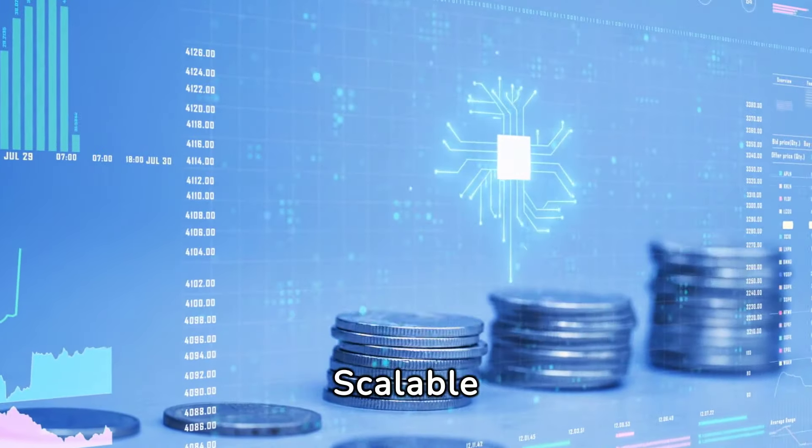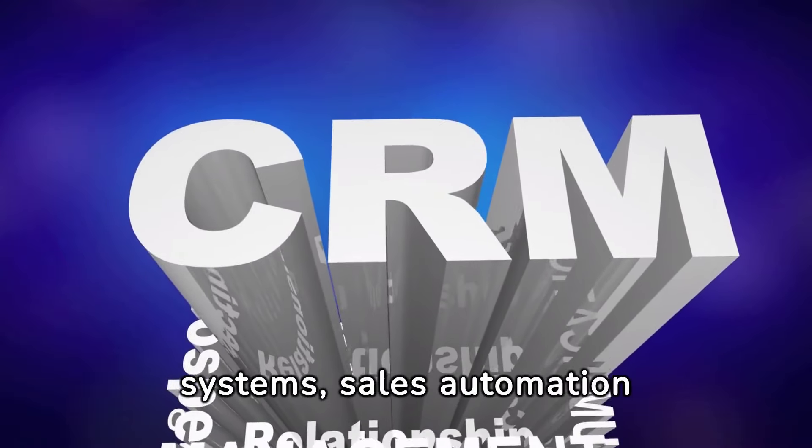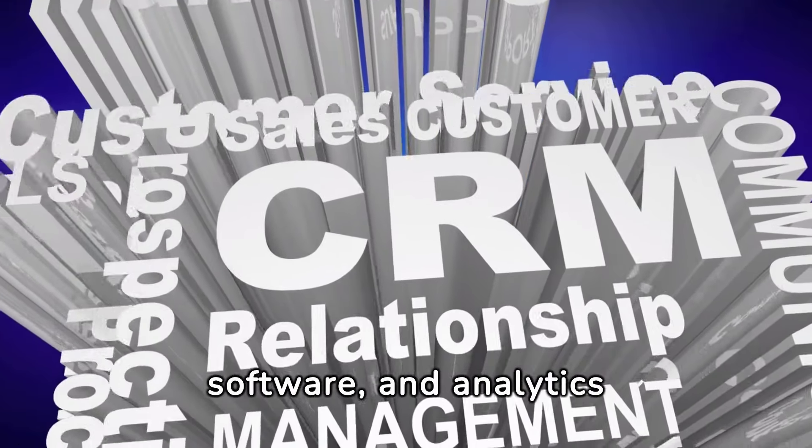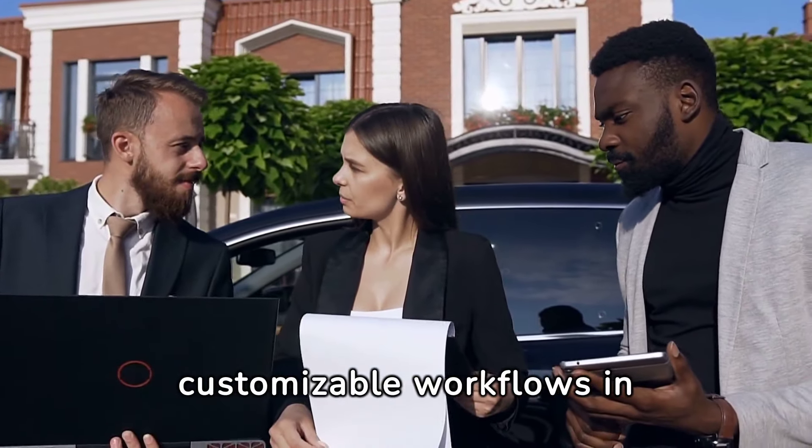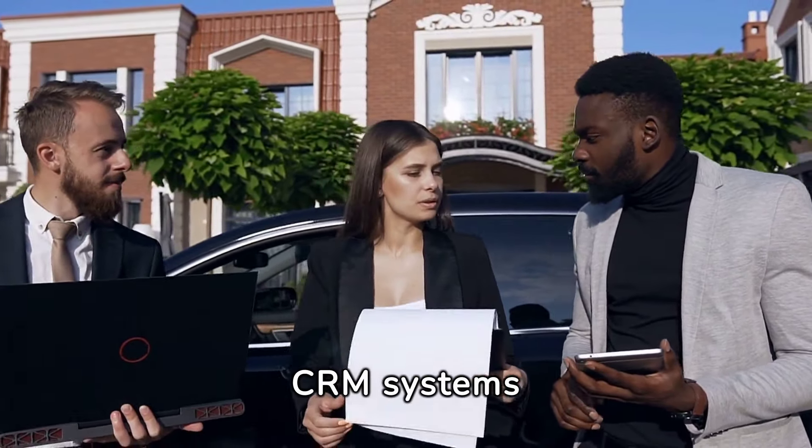Scalable Technology Stack: Invest in CRM systems, sales automation software, and analytics platforms to support team growth. For example, implementing customizable workflows in CRM systems streamlines operations.